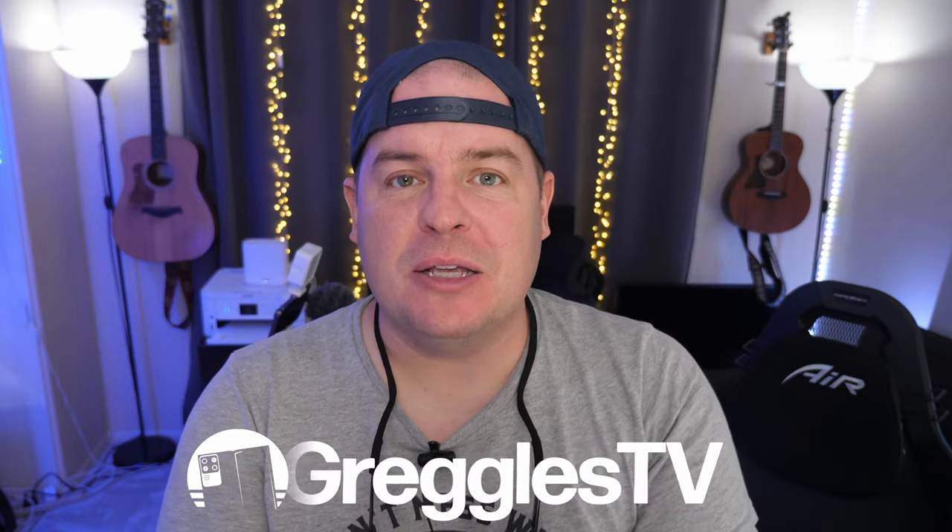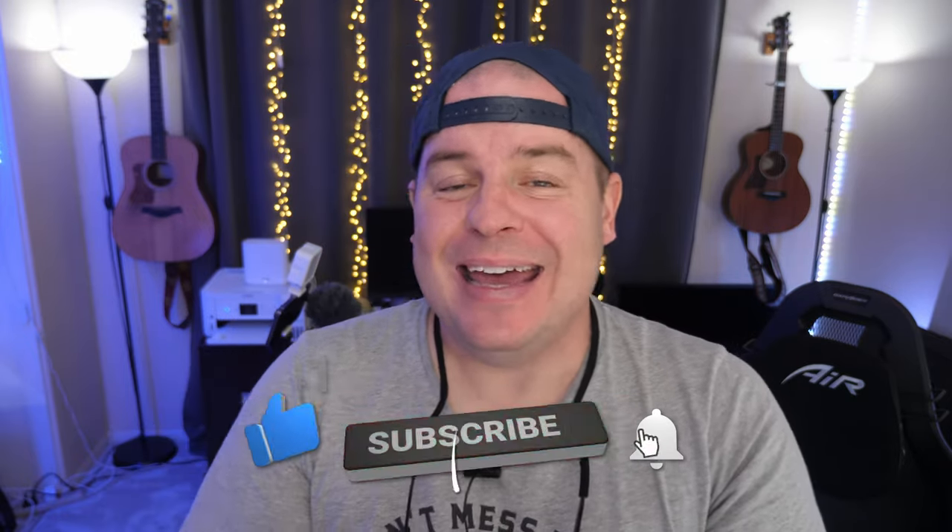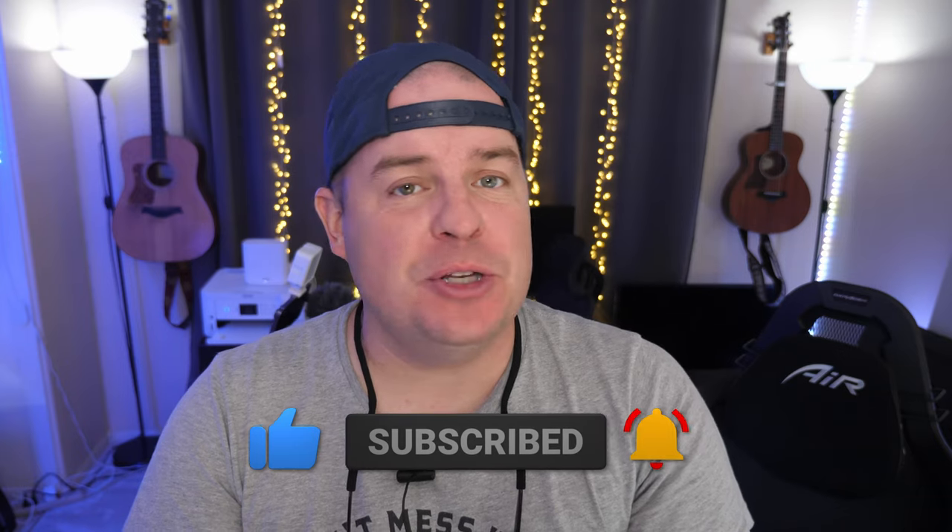Welcome to Greggles TV Daily, your source for daily tech news — make sure you subscribe so you know what's going on in the world of tech. We've got a first look at the Galaxy S23 Ultra, which is due to be out maybe sooner than thought. We're going to talk about that, so let's dive right into all this information.